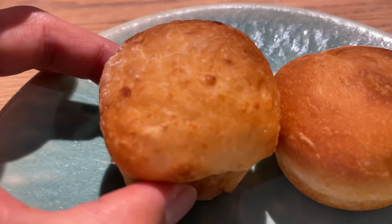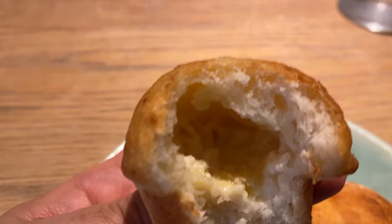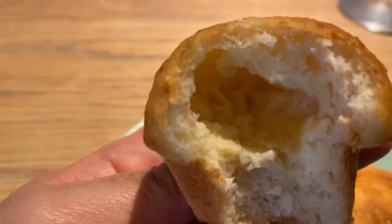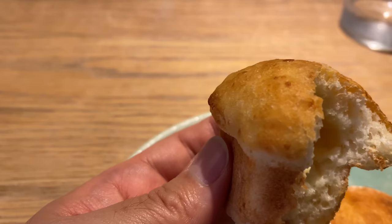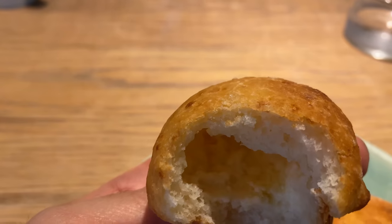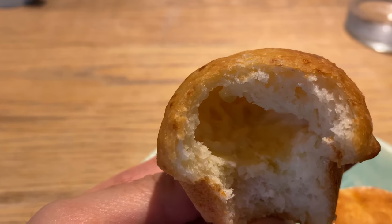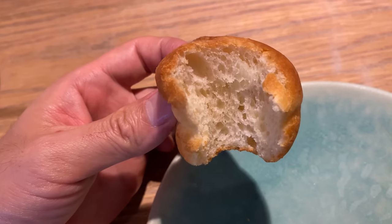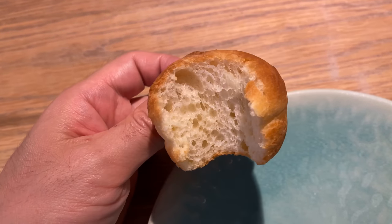I'm trying the cheese bread — buttery flavor, melted cheese, and I can taste some corn inside. Very nice texture: slightly crunchy on the outside, very soft on the inside. There are incredible flavors of butter and sweet corn. It's softer than other cheese bread. I love the mochi texture — it's very chewy, and the butter flavor is so delicious.